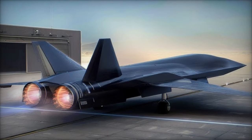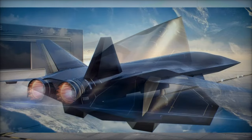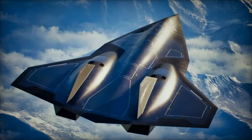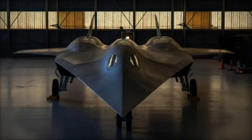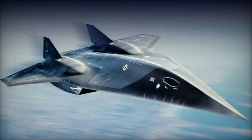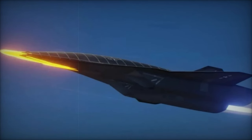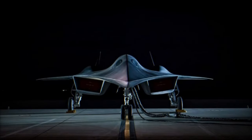The SR-72, developed by Lockheed Martin and often dubbed the Son of Blackbird, represents a monumental leap in hypersonic aerospace technology. Building on the legacy of the iconic SR-71 Blackbird, the SR-72 is set to revolutionize aerial combat and reconnaissance missions, with its design targeting speeds of Mach 6 — double the top speed of its predecessor. This technological breakthrough is poised to provide the US military with an unmatched strategic advantage, especially in the face of growing threats from global powers like China, Russia, and Iran.